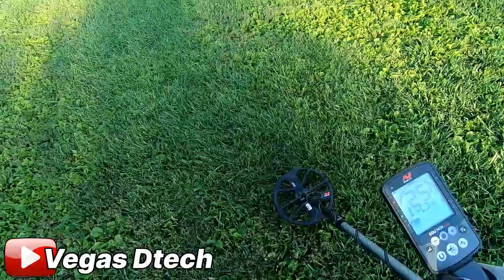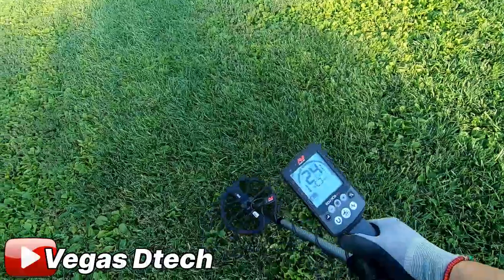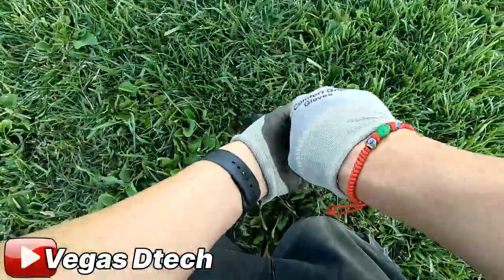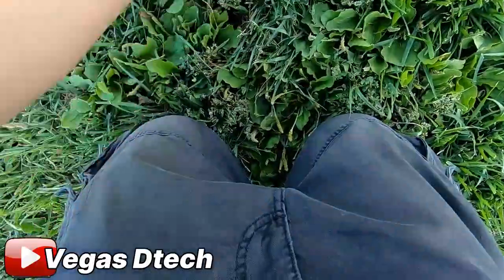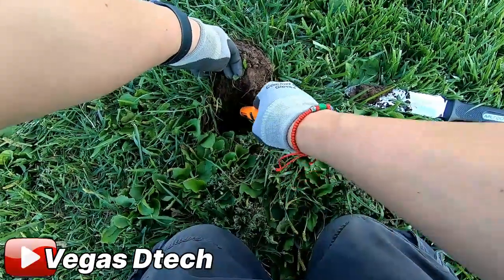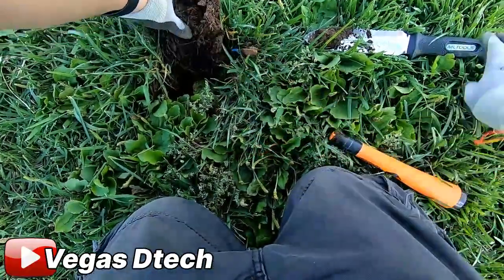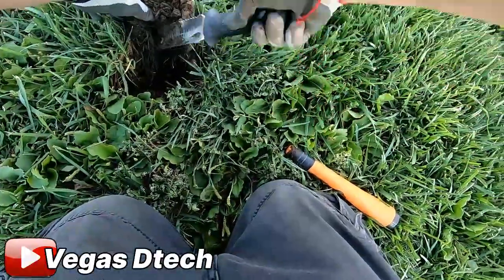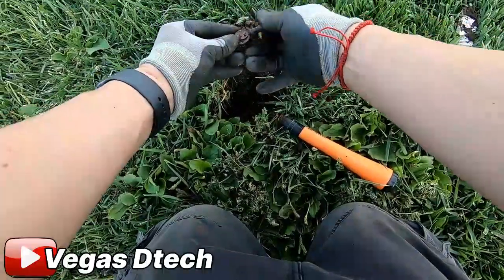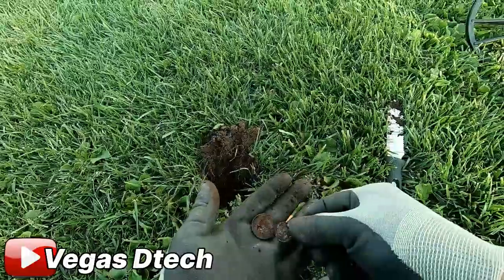Looks like we got our first target. First target of the fall — it's gonna be a 26, right about here. This soil is nice and sweet. First find of the year — I got two clad. A diamond — a diamond — a quarter!